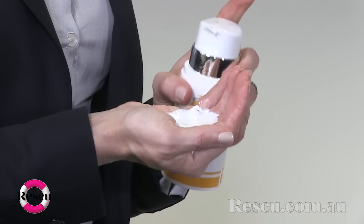Approximately 25 to 30ml, which is equivalent to 1 cupped hand, of sunscreen should be used before sun exposure.